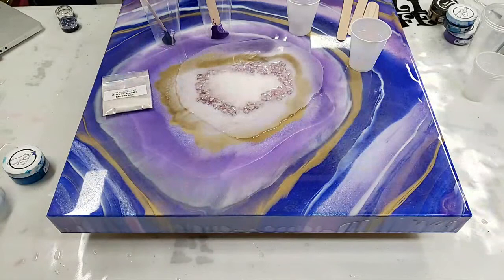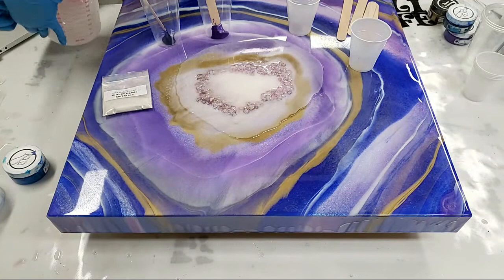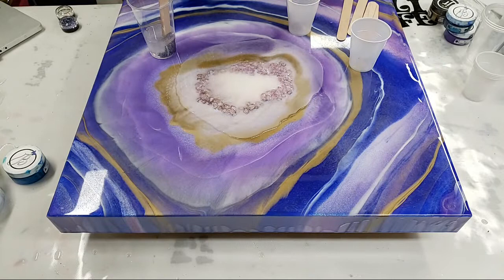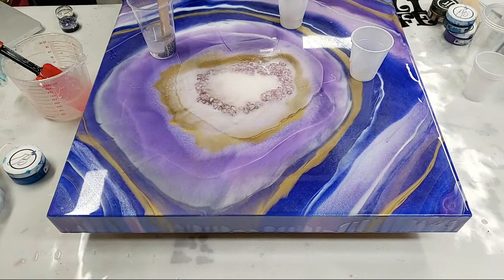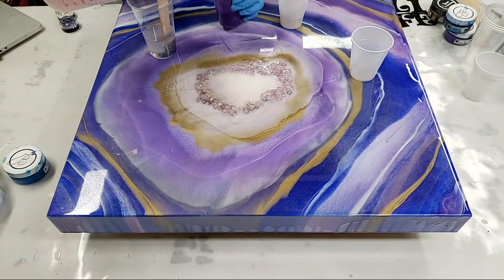I'm using Stone Coat Countertops resin for this table. I need about 12 ounces — I did mix up some extra because I always like that extra. There are a few other projects I need to resin too. I'm not worried if I get clear on here. I always end up mixing up too much gold and too much white, so hopefully not this time. I will worry about the glitters at the end. Having a different gold will bring more depth anyway, so it's all good.